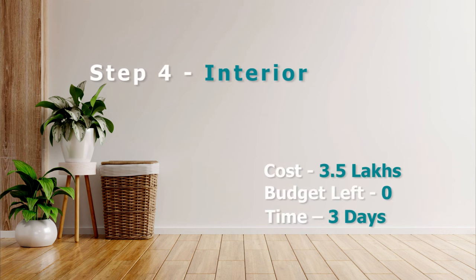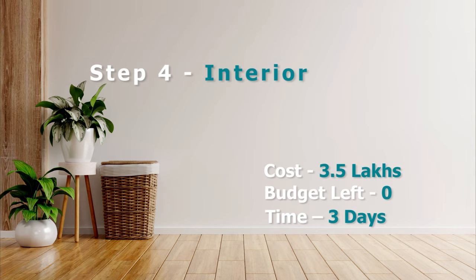The next step is super fun. The interiors of any place can completely make or break the look. It was not just the budget that we had to keep in mind, but the furniture had to be maintenance-free, rental-friendly and had to appeal to a wider audience. We decided to use a lot of pine wood, keep the aesthetic very light and airy, and make it look very cozy. This step took the longest, but finally the house is ready.